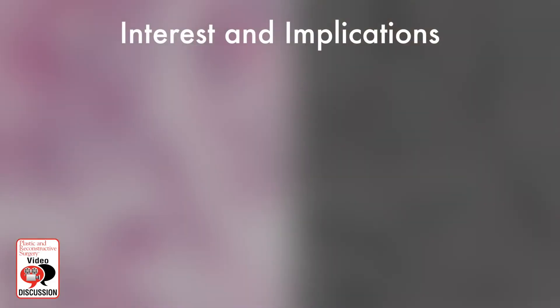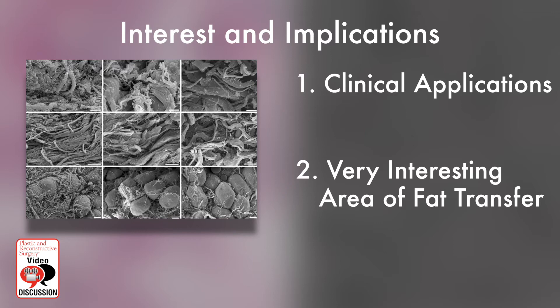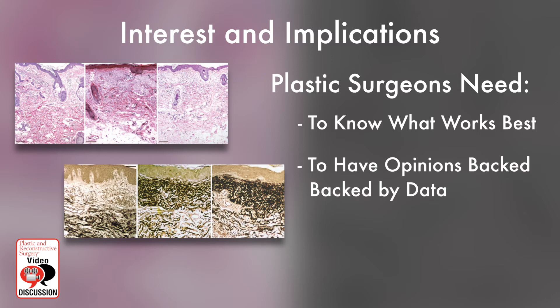I found this paper to be very interesting for its clinical applications and because it's in a very interesting area of fat transfer in plastic surgery. Plastic surgeons need to know what works best with fat transfer and need to have their opinions backed up by data. Studies like this are our first step toward that. We need to know — from how you take out the fat, to how you process the fat, to how you place the fat — what works best, what gives you predictable volume retention, and whether there are benefits to the overlying skin.